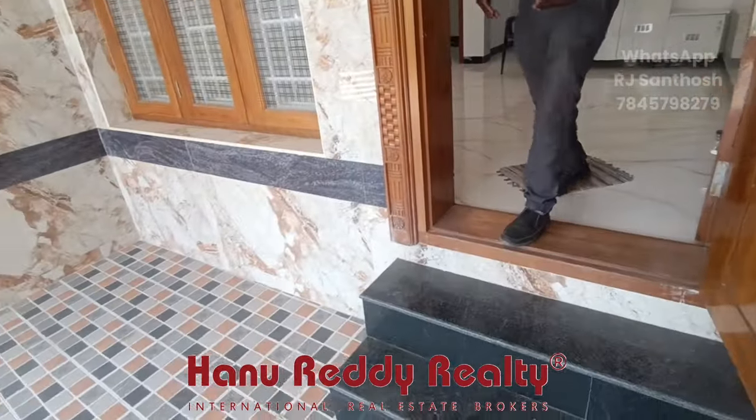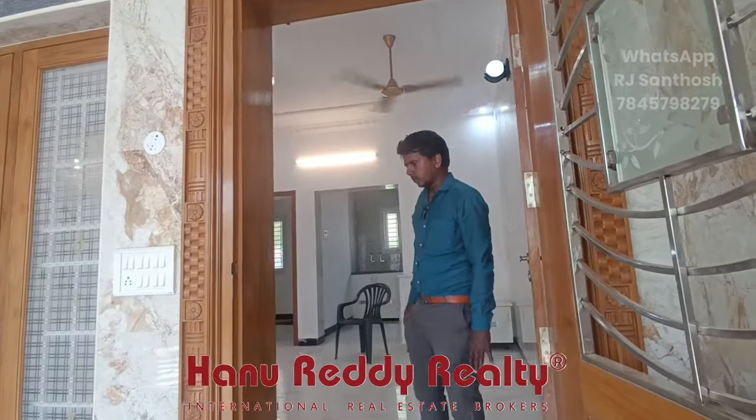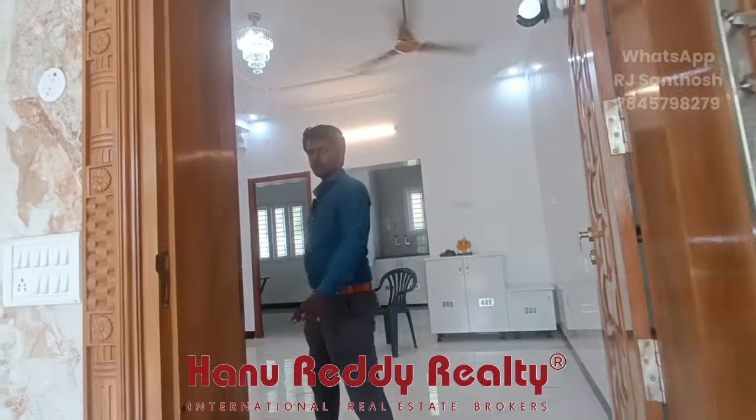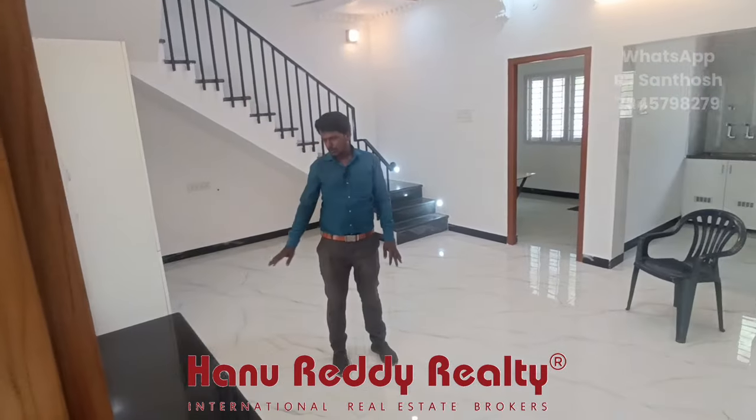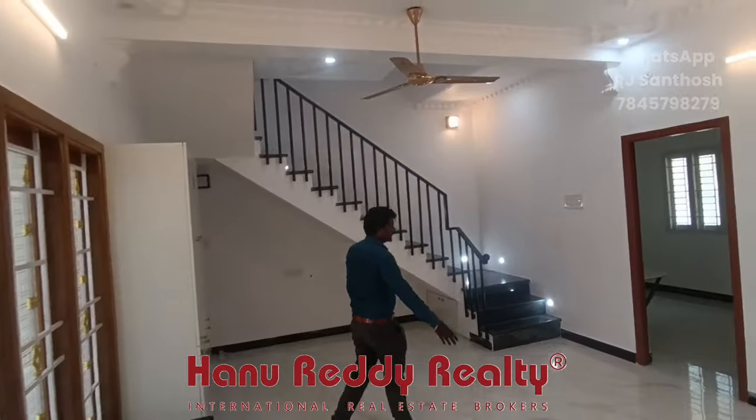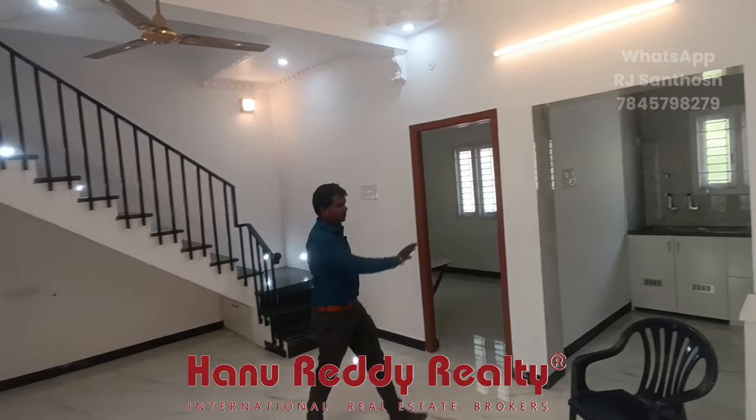You can find a kitchen. You can find a toilet in your house. You can find a kitchen. This is a dining area. This one is a kitchen.